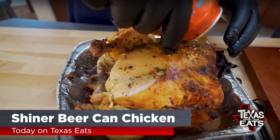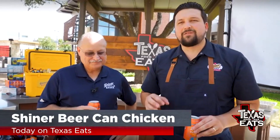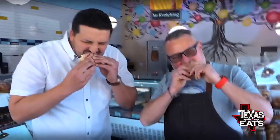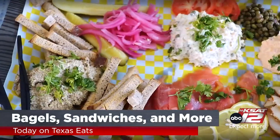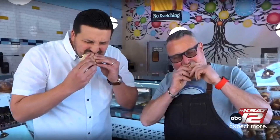We're heating things up in the Texas Eats outdoor kitchen with the Shiner beer canned chicken recipe. It is so delicious — very easy recipe to do. You're going to be a rock star when you make this at home. Plus, we head to a San Antonio bakery serving up fresh bagels, loaded sandwiches, and delicious desserts. It is the food that is passed down from the grandmothers, from generation to generation. All that and more right now on Texas Eats.